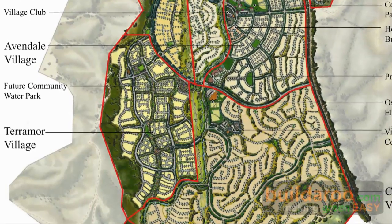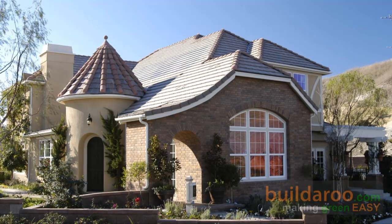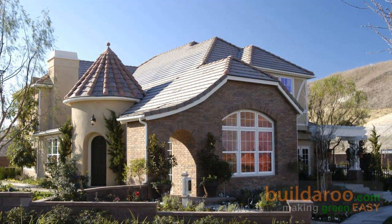Distinctive village design, especially in the case of Terramor with a sustainability focus. We are one of six villages in this community, all tied together through a lot of connectivity elements.